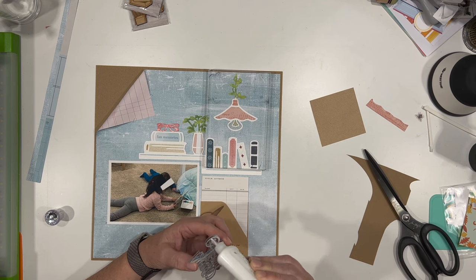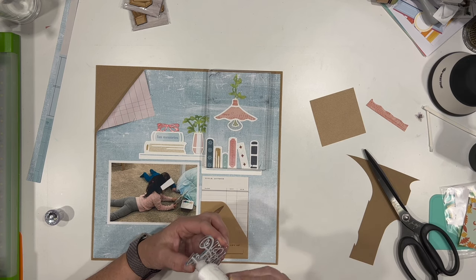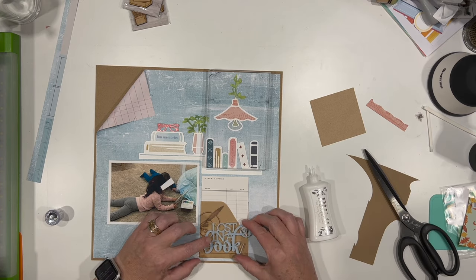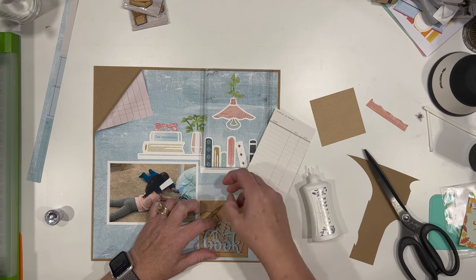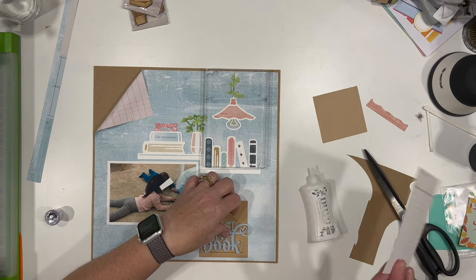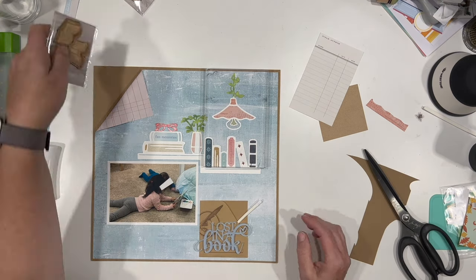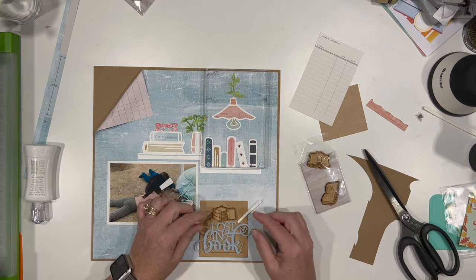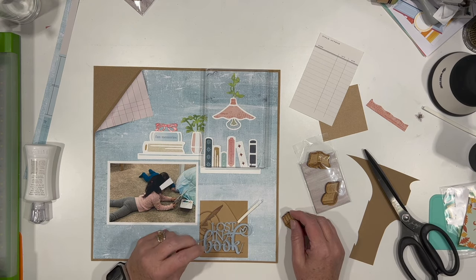I'm just using liquid glue to adhere my piece down. I didn't even take the backer off of this acrylic piece, mostly because I don't want the lines to show through so much from the craft piece. The liquid glue is going to make everything stay just fine and I don't think it's going to do anything to the backer. I haven't had a problem with doing that yet.